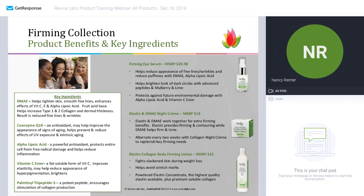The elastin collagen body firming lotion is terrific. It absorbs quickly and uses a powdered elastin concentrate to give your body skin a more firmed look, while moisturizing wonderfully.